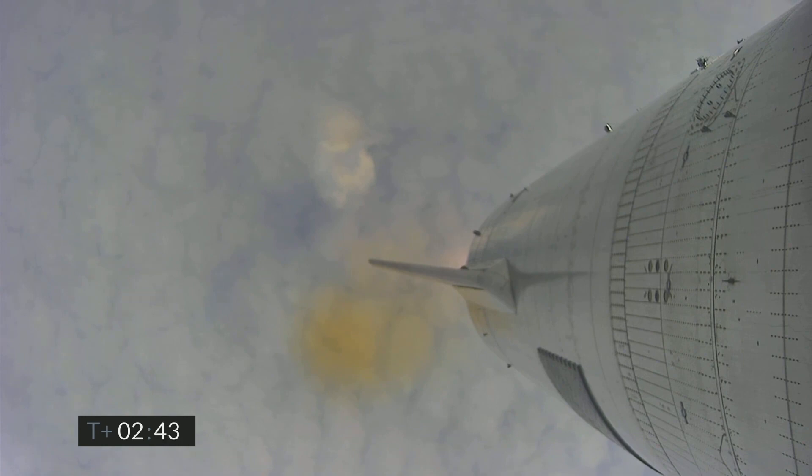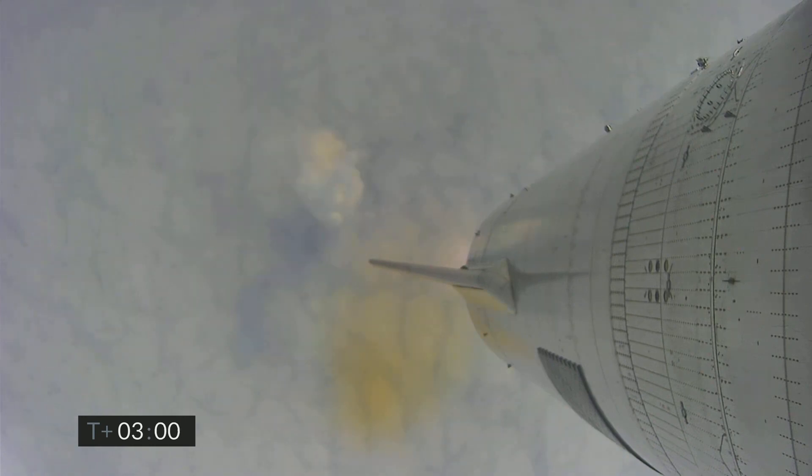T plus 2 minutes 40 seconds — while we're trying to regain video from the vehicle, we continue to ascend. We have just passed the eight kilometer point in flight; everything continues to look good on Starship 15. Coming up on three and a half minutes into flight, we're approaching the 10 kilometer altitude.